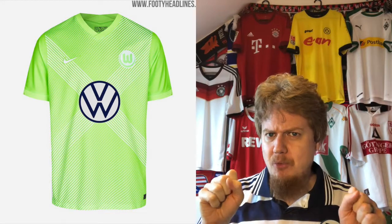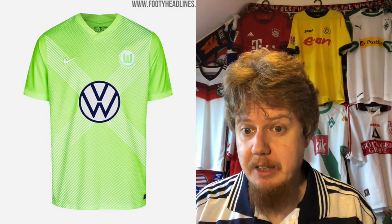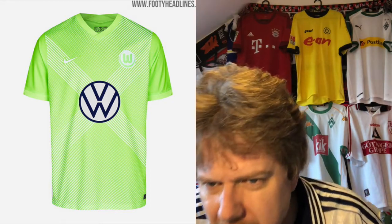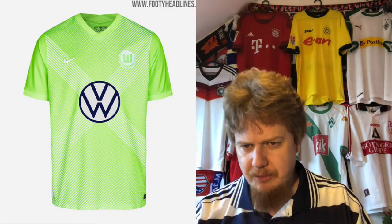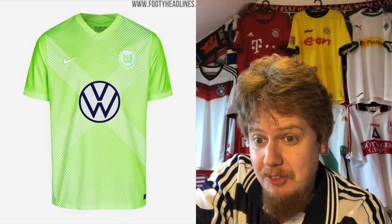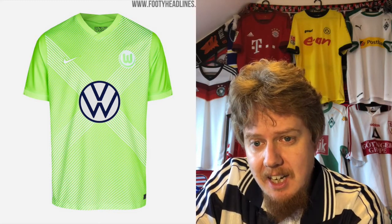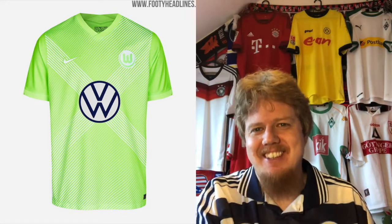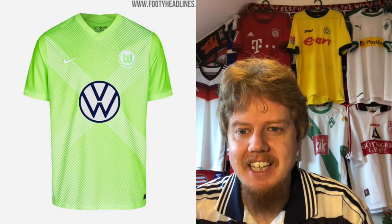Wolfsburg never has pretty jerseys. Last season they went with dark green and a bright X pattern all over that I hated — and almost bought when they added the rainbow pattern. Now they still have this X pattern, which we could associate with Wolfsburg, but there are too many lines and the color is very in-your-face. It's better than last season but it's not great — too much gradient and too much striping. Three stars.